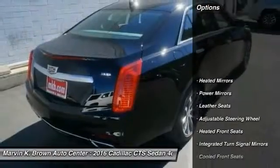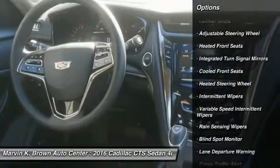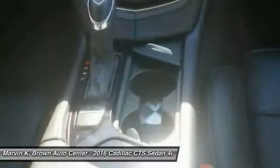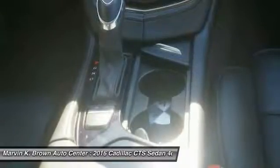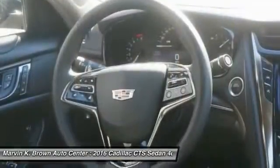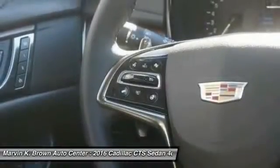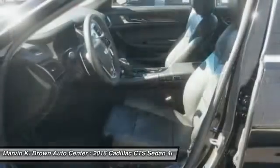Here are some of this vehicle's great options: navigation system, remote engine start, stability control, power passenger seat, lane departure warning, keyless entry, steering wheel audio controls, traction control, anti-lock braking system, and backup camera.